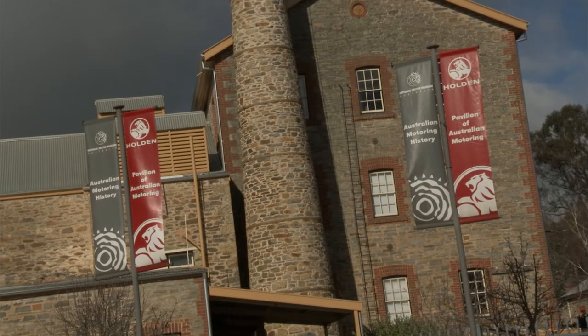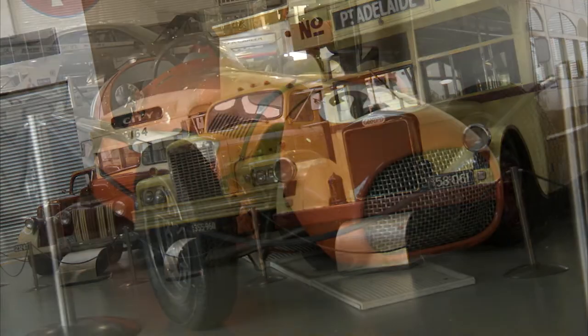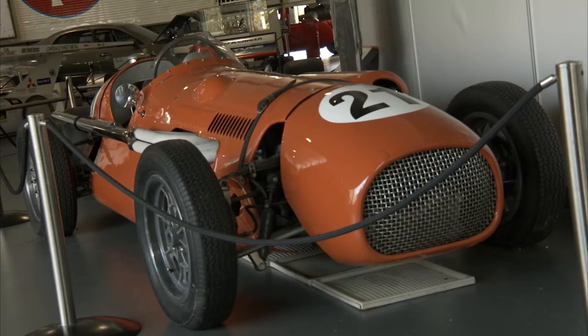Welcome to CC, the classic car show. In this episode, we explore a very large car museum with some unique and exciting vehicles.